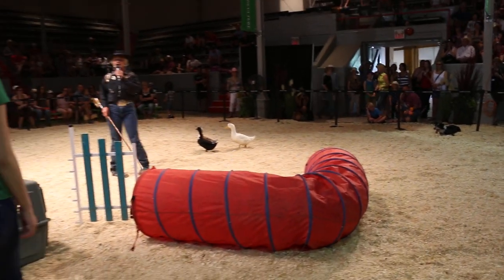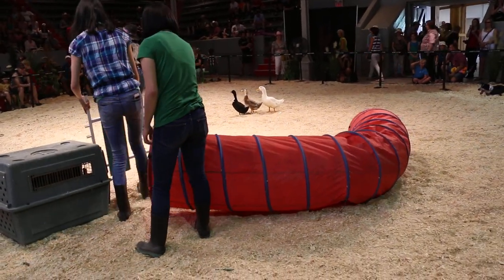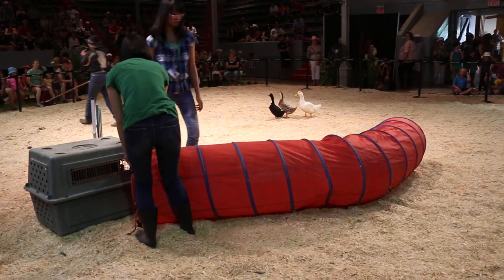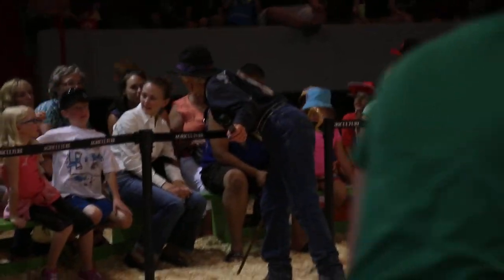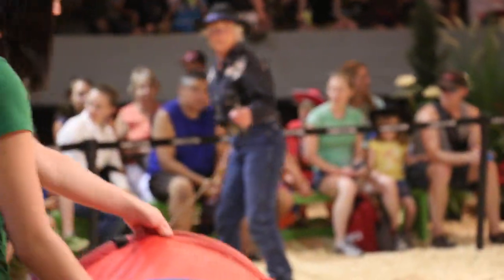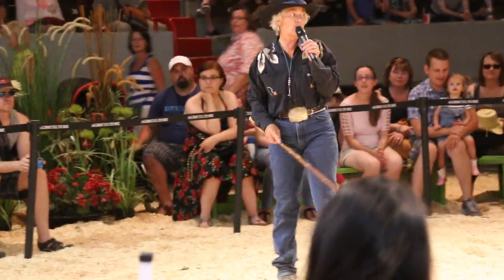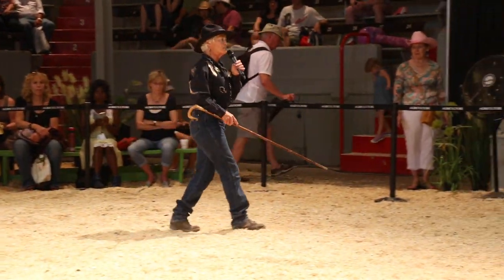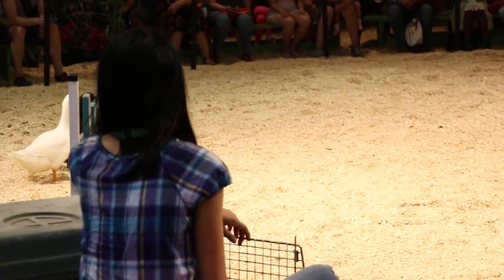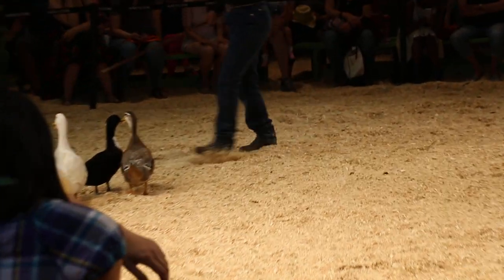Well, that's my presentation. Is there any questions anybody wants to ask me about herding? He asked me what 'the head of the stock' meant — their tails are there and their heads are there. So I send her, and she goes to the head and turns them and brings them to me. That's what going to the head of the stock means.